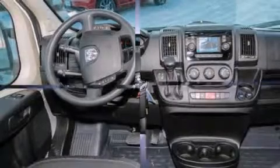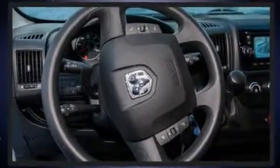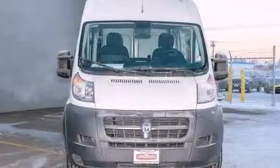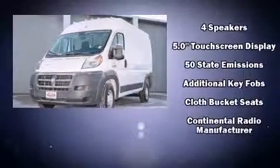Storage solutions are integrated throughout the interior, demonstrating thoughtful attention to detail. Enjoy your favorite music via the stereo system, which includes a CD player and four well-positioned speakers.